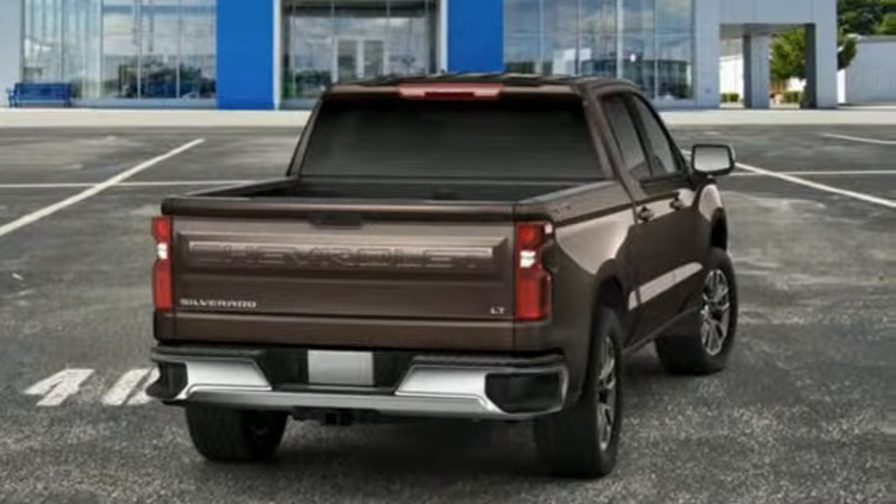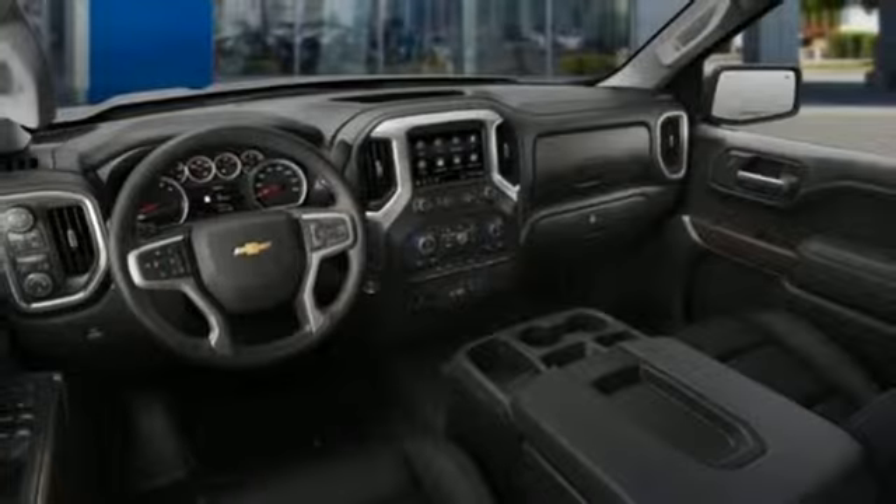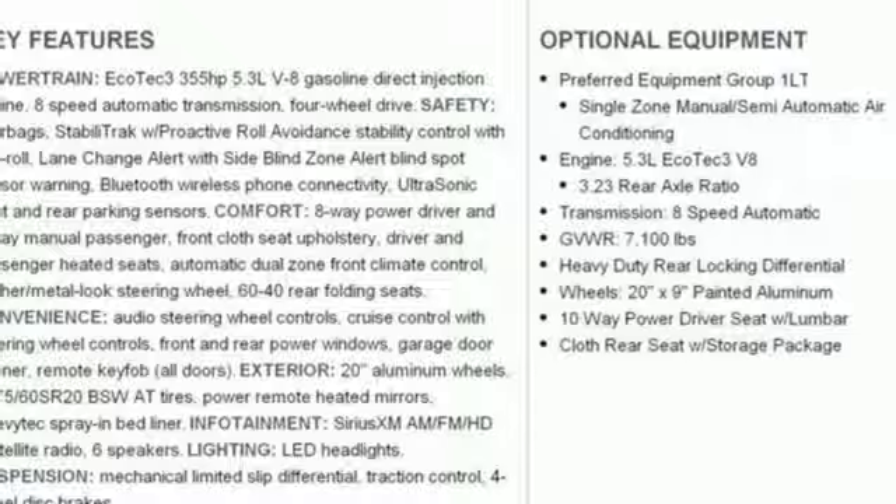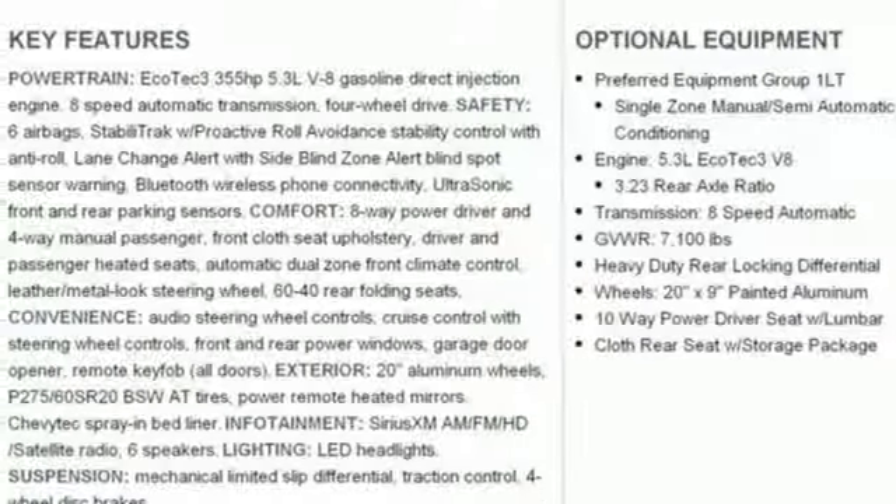There's more than a century of ingenuity and significance in every Chevy. They say a journey begins with one step — in this case, it begins with a test drive. Start your next adventure today.